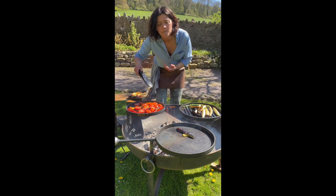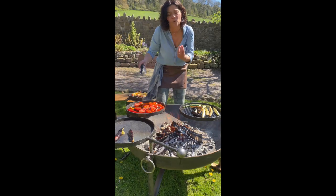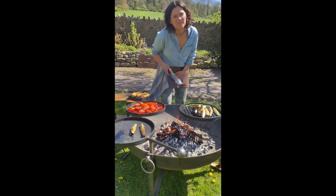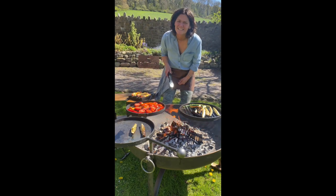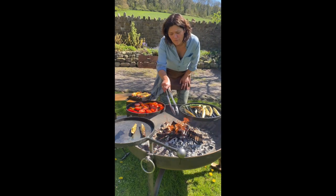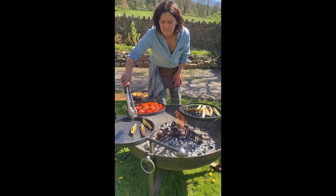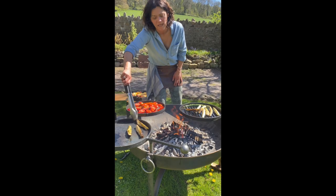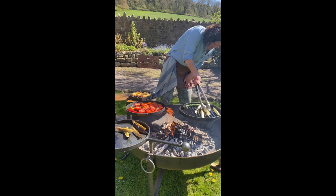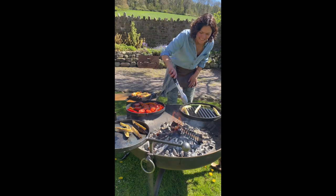So I've grilled them hot and fast over this beautiful wood charcoal fire and then I'm going to take them further away from the heat on these swinging arms. It's lovely and hot here — what a day! What a day in the Mediterranean.